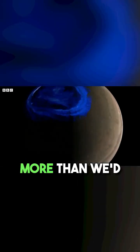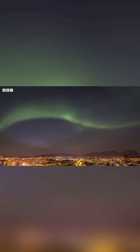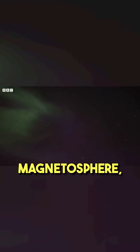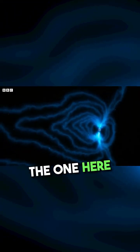Juno showed us more than we'd ever seen of Jupiter's auroras, as they rippled over the planet's poles. Jupiter's magnetic field, also known as the magnetosphere, is 20,000 times stronger than the one here on Earth.